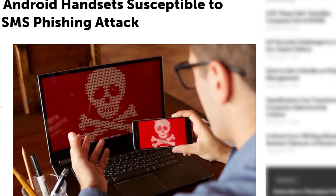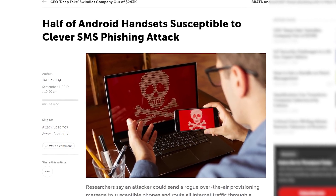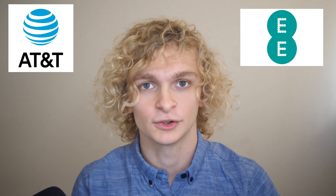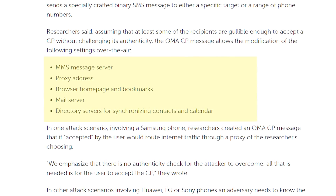This might sound scary but don't panic — half of Android handsets are susceptible to a clever SMS phishing attack. This exploit was made possible by a little-known tool called over-the-air provisioning. But what is over-the-air provisioning? It's used by cellular networks such as AT&T and EE such that when a new mobile phone joins the network, the cell carrier has to send a bunch of settings to the device before it can do anything on the network.